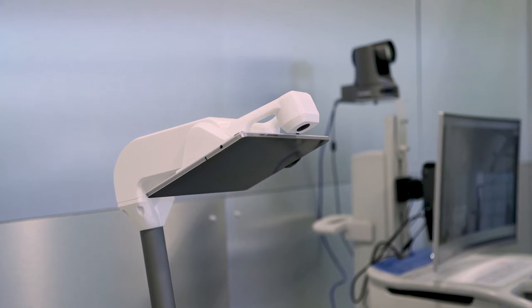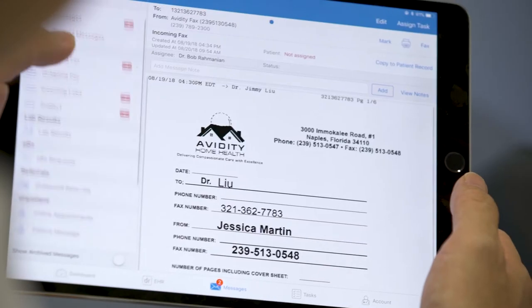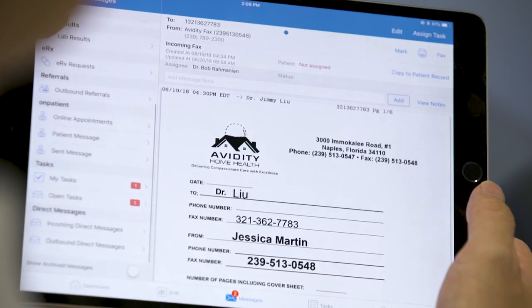We needed more insight into the revenue cycle management. We were previously using a local biller and didn't have a lot of insight as to why claims were being denied or how long claims were in accounts receivable. We needed a lot more visibility, and that's why we decided to use the RCM platform with Dr. Crono.